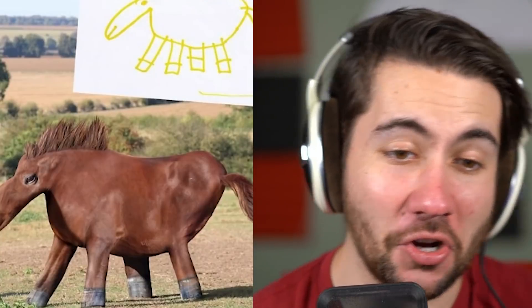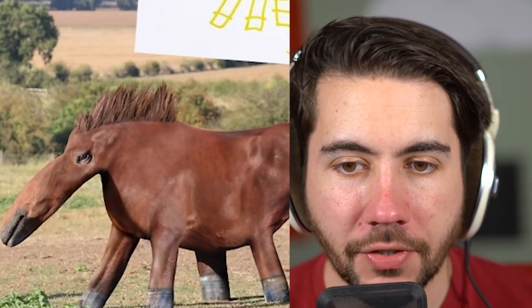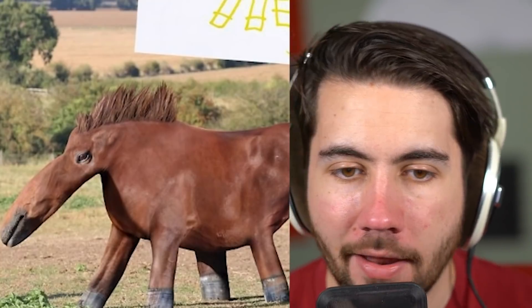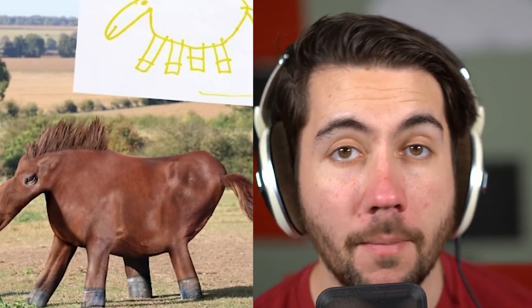We got any horse lovers out there? There's your horse drawing and there's your real-life version of the horse. I love the longness of the nose — this is almost like a hybrid between a horse and an anteater, and like a skyscraper for those legs. I don't know if you could do that, but if you could, this is what it's coming out like.